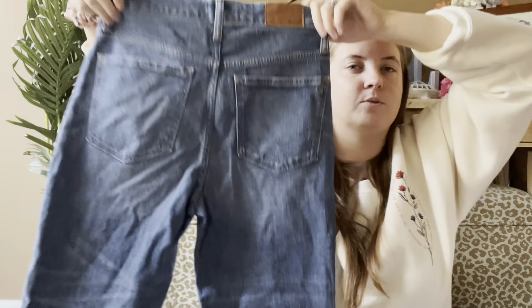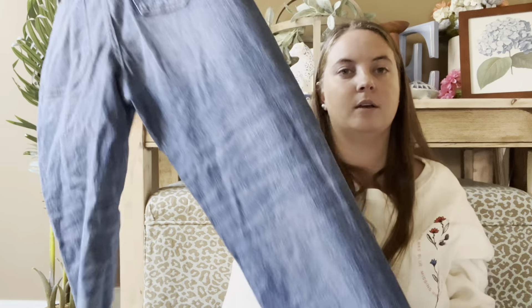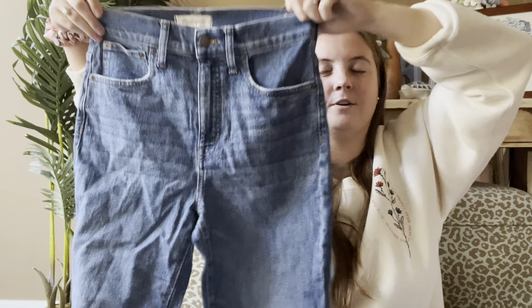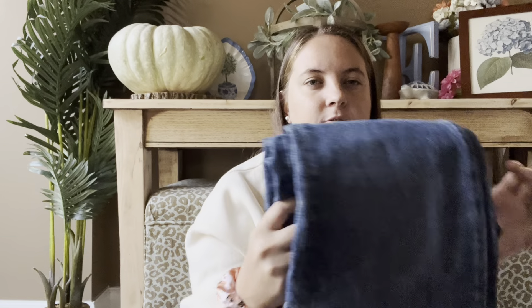These are Madewell — a fairly new style because the older ones don't have this feature. These are the classic straight jean, from around 2019, a very classic current trendy style. I have these listed for $40 and I paid $8, which is a pretty common price for jeans in my area.